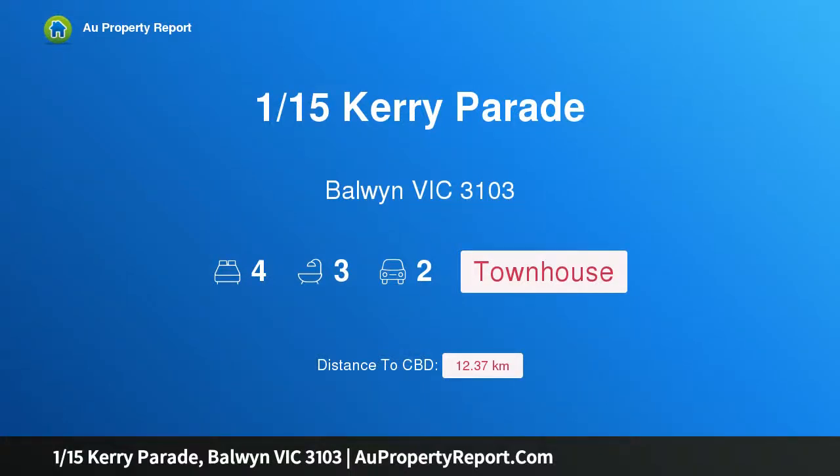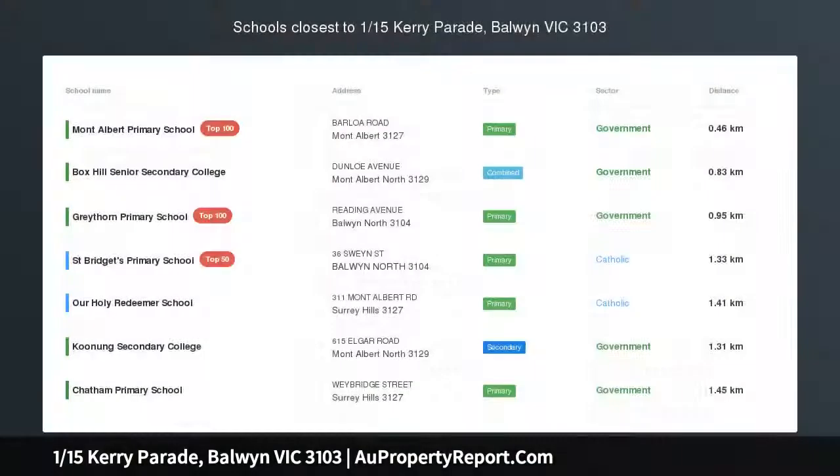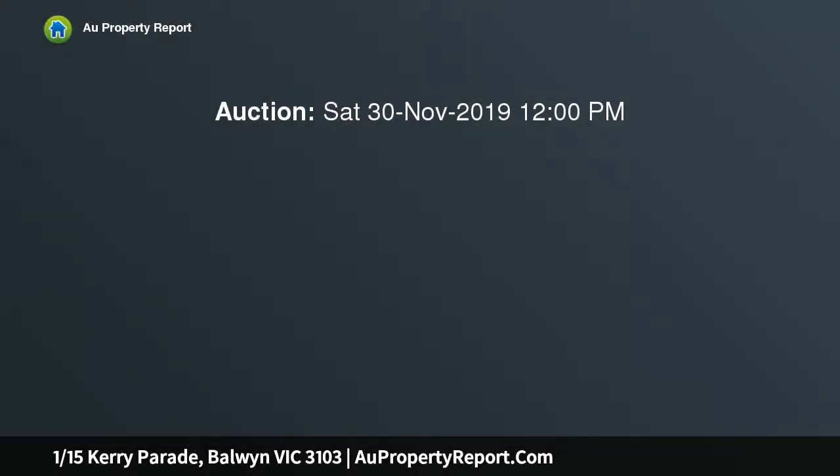Hi, I am glad to introduce Property 1/15 Kerry Parade, Balwyn Victoria 3103. Luxury Living. Magnificent Lifestyle.